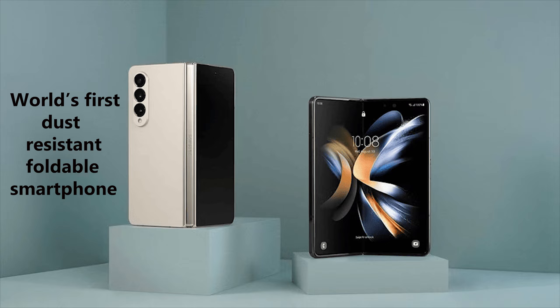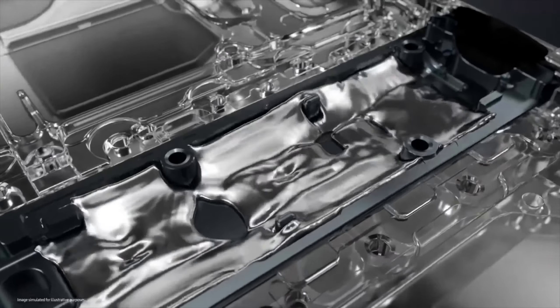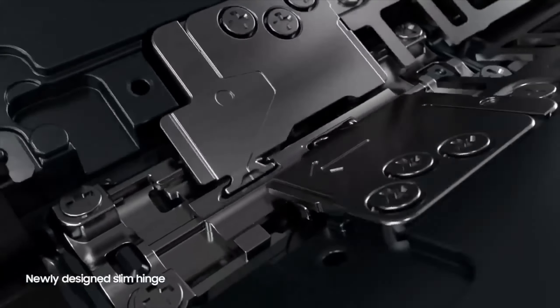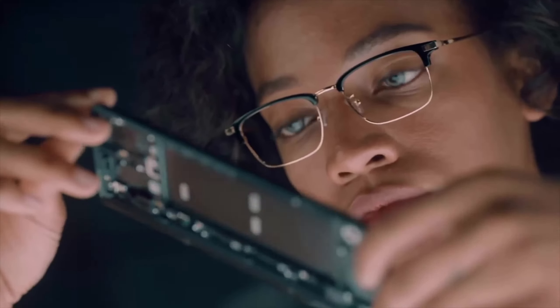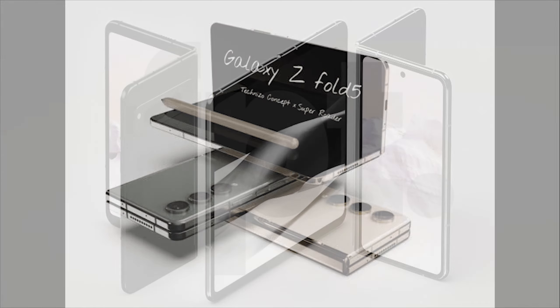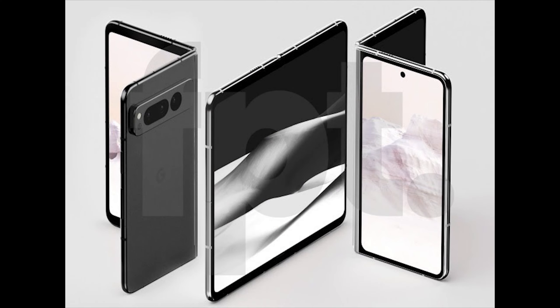This handset could be Samsung's first dust-resistant foldable phone, and it's also rumored to be slightly lighter than the Fold 4. Due to the scarcity of other foldable phones, Samsung had no real competition up until now. But now that the Pixel Fold is available, it will be interesting to see how things play out.